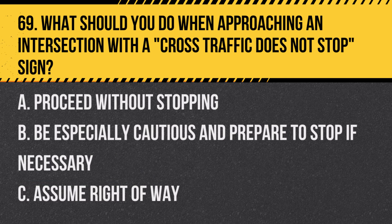Question 69: What should you do when approaching an intersection with a cross-traffic-does-not-stop sign? A. Proceed without stopping. B. Be especially cautious and prepared to stop if necessary. C. Assume right-of-way. Answer: B. Be especially cautious and prepared to stop if necessary. This sign indicates that cross-traffic will not stop.